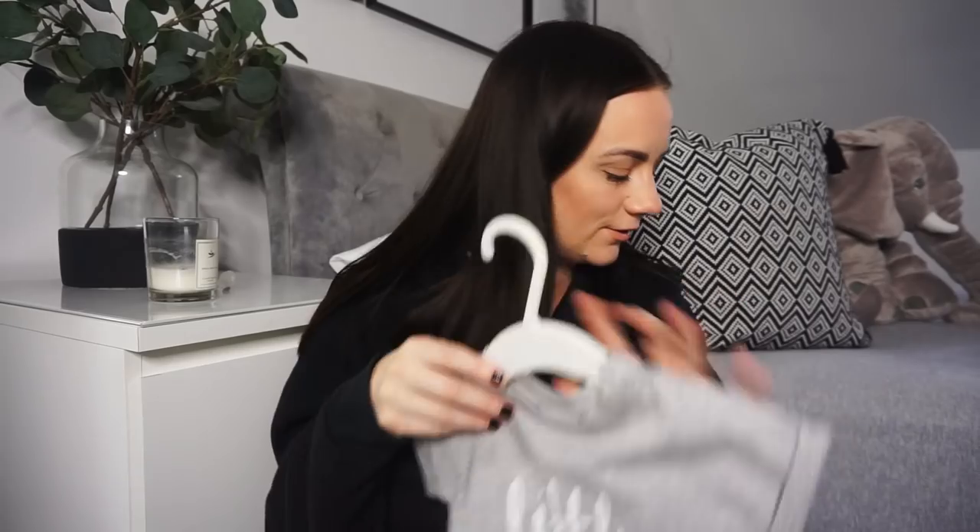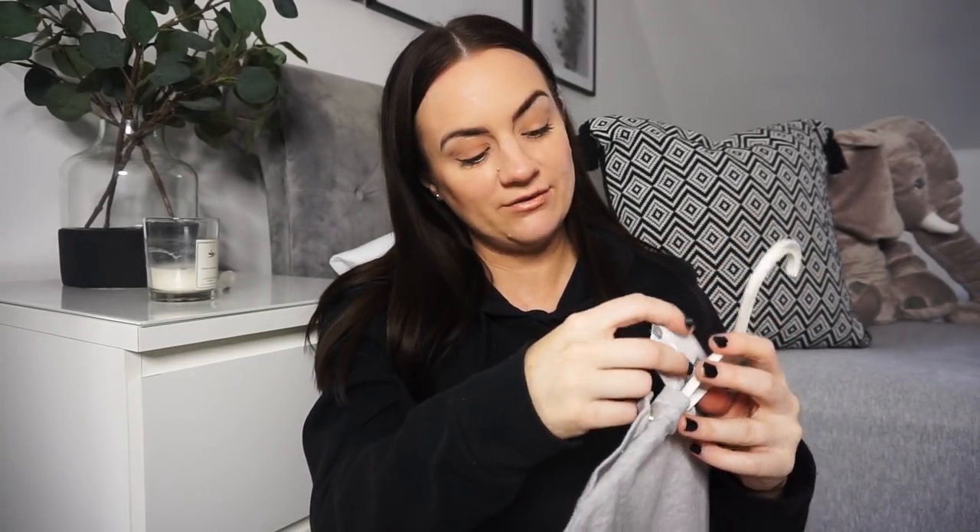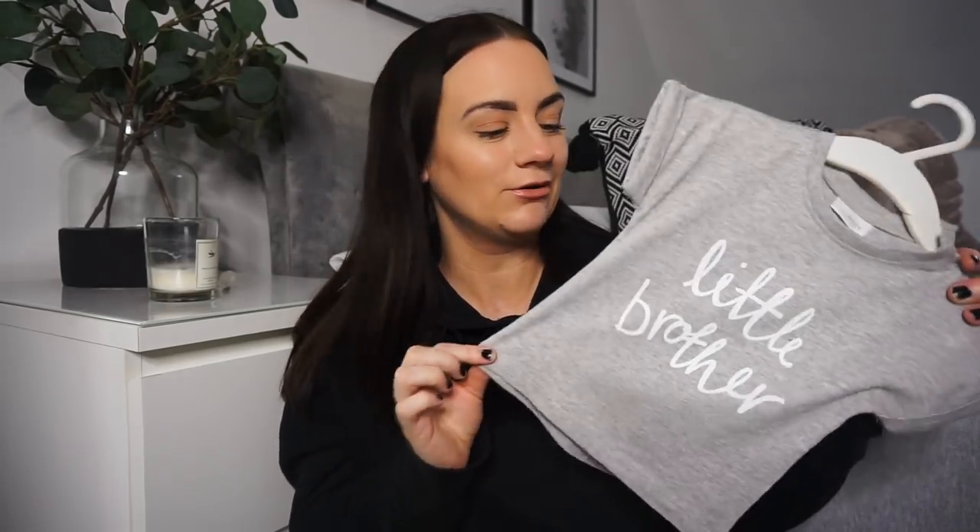The last thing I picked up from Next for the baby is this cute little t-shirt — just a grey with a white print that says 'little brother', and he is going to be the little brother, so I absolutely loved that. This one was only £5.50, and I thought it would go nicely with some little soft joggers or leggingy-type trousers.